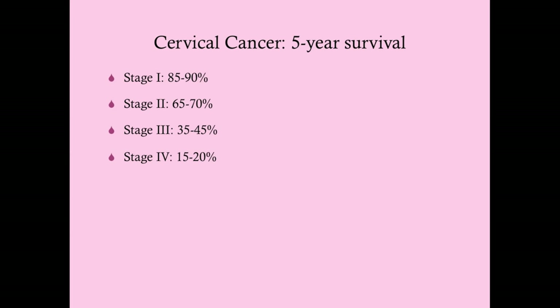Five-year survival: stage 1, 85–90%; stage 2 drops to 65–70%; stage 3, 35–45%; stage 4, only 15–20%. This illustrates why routine pap smears are critically important. Combined with the Gardasil vaccine, these two measures will reduce cervical cancer significantly, especially in industrialized countries. We need to be worried about cervical cancer and eradicating it to the greatest degree we can. Any questions, write a note below.